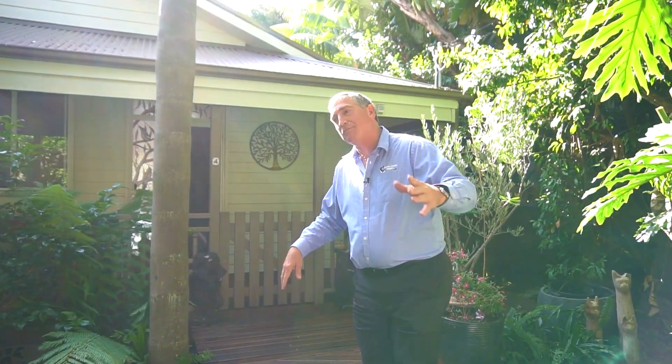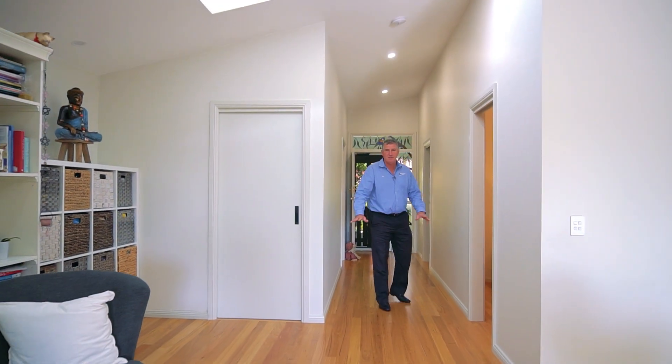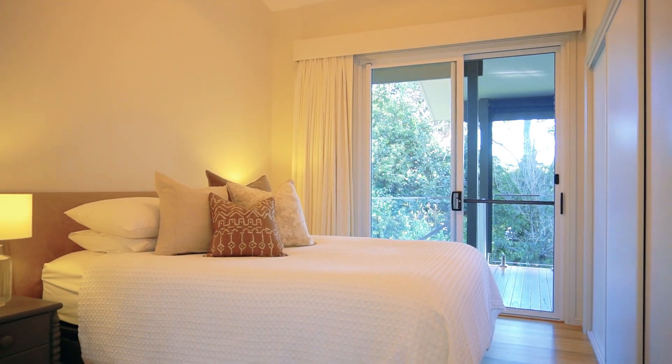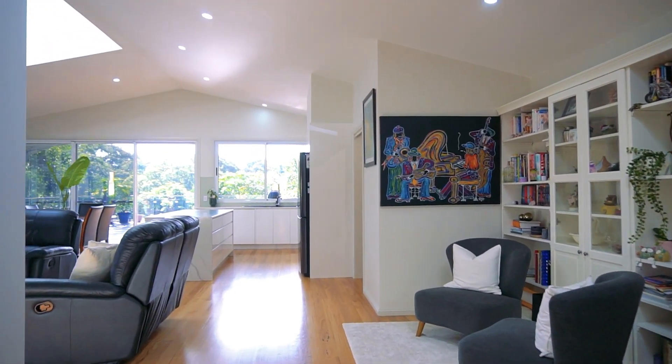Split levels. You walk into this upstairs area — what grabs you is these magnificent wooden floors, these high ceilings, 2 bedrooms with massive built-ins, new bathroom, toilet here separate, and this space is magnificent.